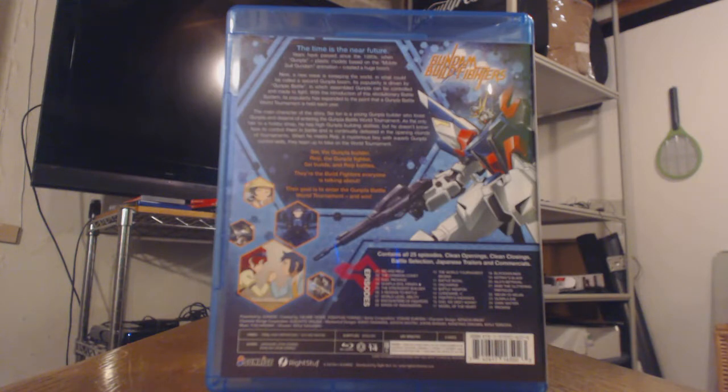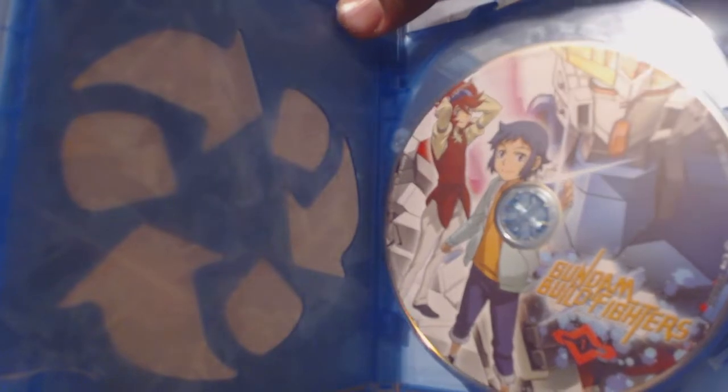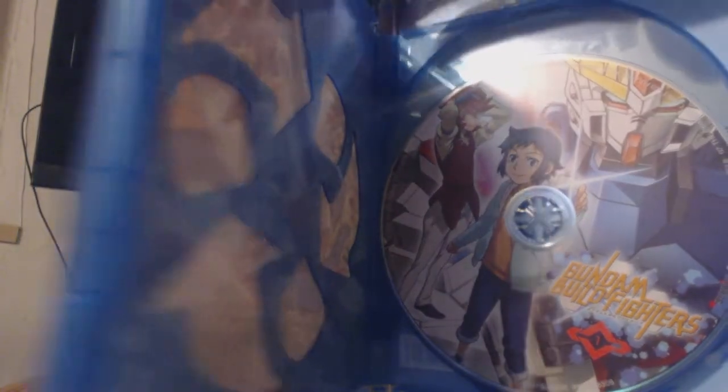They're the build fighters everyone is talking about. Their goal is to enter the Gunpla battle world tournament and win. Gundam Build Fighters contains episodes 1 through 25. Special features include clean openings, clean endings, battle selection, and Japanese trailers and commercials. Spoken languages are English and Japanese with English subtitles. Now let's go ahead and see what's inside. There isn't any art of any kind inside, however, you just gotta take a good look at the high quality art you can find on the covers of the discs.